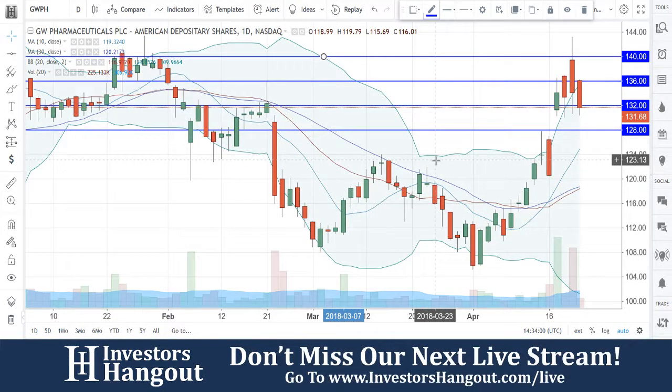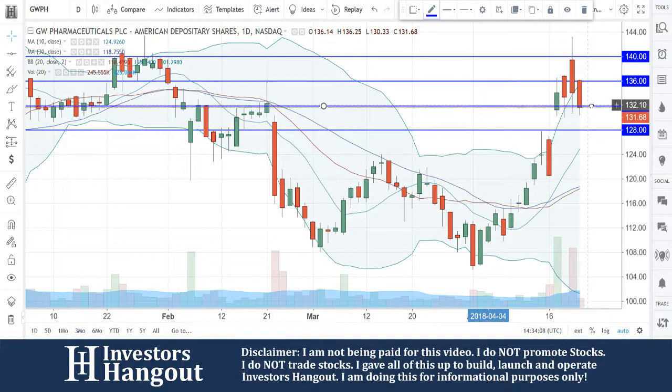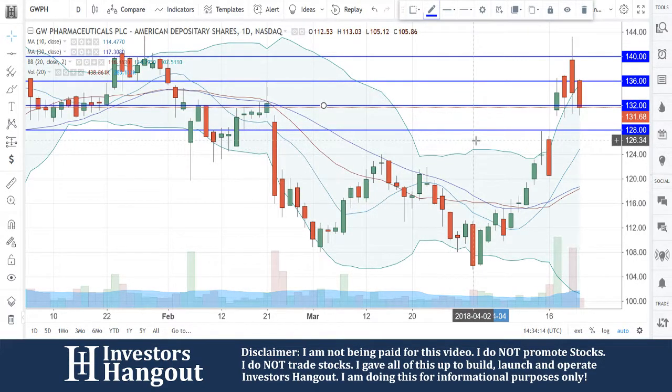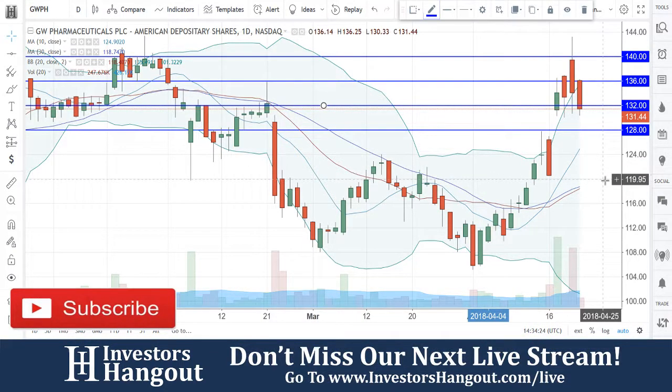GWPH is currently trading at 131.68. Watching that support level right now that seems to be giving way around the 132 mark. It seems to be about every four dollars being the support level. If we come back down, the next levels would be 128, then 124, and then down to 120.